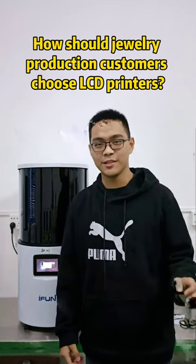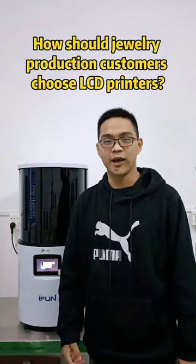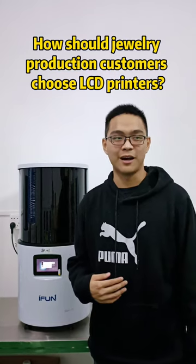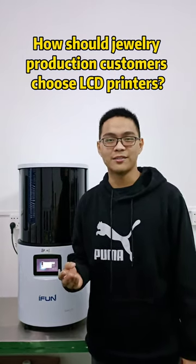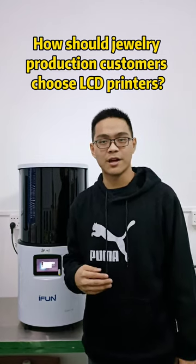On the one hand, it does bring some convenience for our buyers. But on the other hand, if I am a jewelry owner, I have questions like which brand and specification I should choose. So today I will give you some sound opinions.